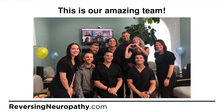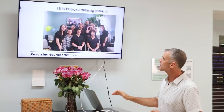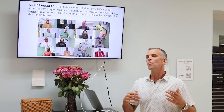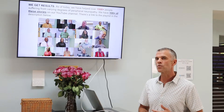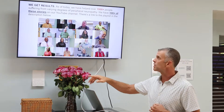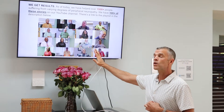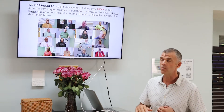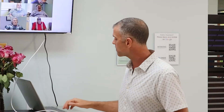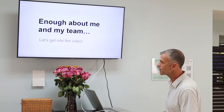I have an amazing team that surrounds me. We celebrate our wins — this is a recent celebration. We love getting results with our program. We get an 85 to 90% result rate. We have over 1,500 people we've helped and over 100 video testimonials from people who have actually reversed their neuropathy.